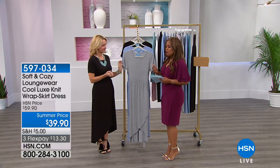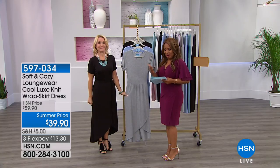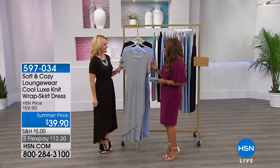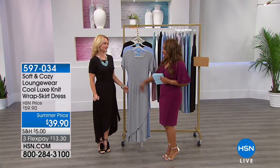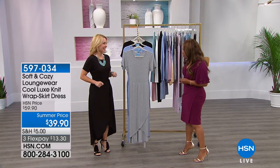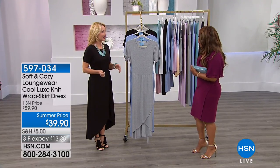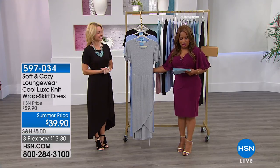Let's look at some of our beautiful luxe knits. This is from our Soft and Cozy brand — this happens to be Tanya Christensen, who brings us this wonderful brand. She's wearing it, and she was actually going to try to get a sample of this beautiful wrap dress, which we're going to present. It looks fabulous on you and it feels so good too!